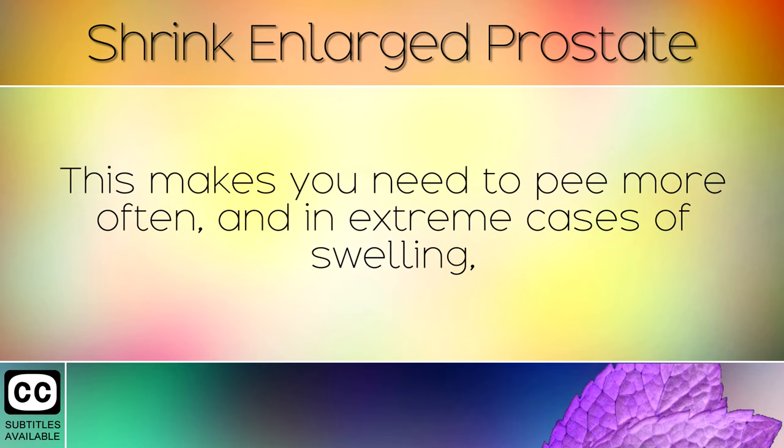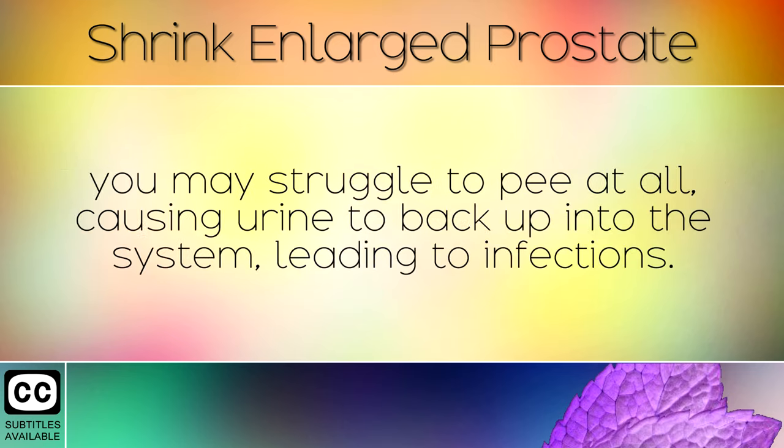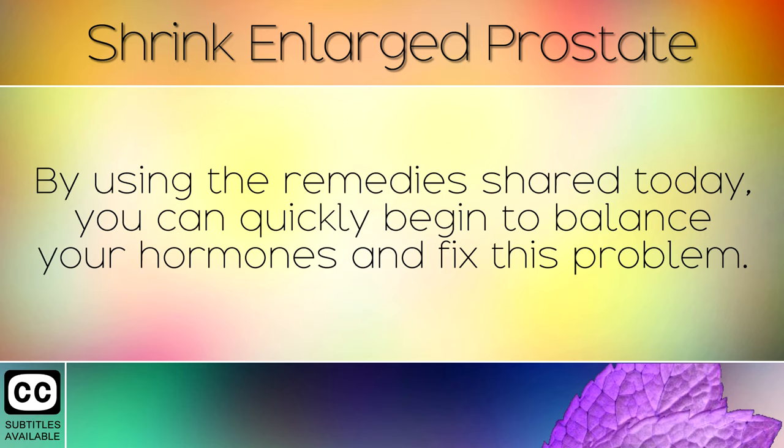This makes you need to pee more often, and in extreme cases of swelling, you may struggle to pee at all, causing urine to back up into the system, leading to infections. By using the remedies shared today, you can quickly begin to balance your hormones and fix this problem.